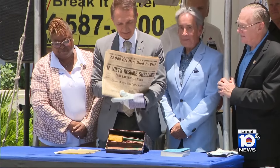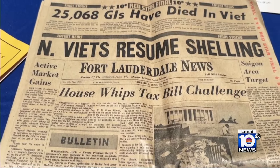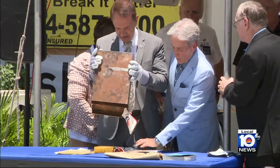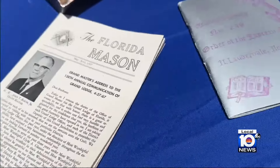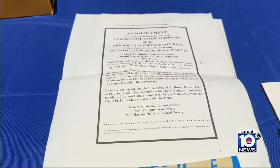The GI death toll amid an ongoing war in Vietnam headlined this 1968 newspaper — just one of the relics removed from a time capsule tucked away for more than half a century in the walls of Fort Lauderdale City Hall. 'Did you know what was in there before you opened it today?' 'I had no idea what was in there.'